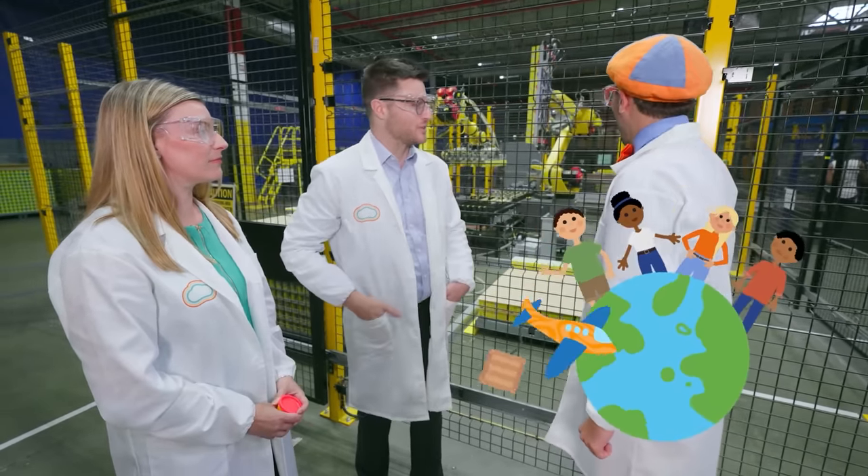Blippi, you thought we were done here, but we've got one more thing to show you! Okay, let's go see what it is! Look - a giant cardboard box! I wonder what's inside? There is so much Play-Doh here! So this is all the extra Play-Doh that comes off the line that we reuse so it doesn't go to waste! That's really nice! Imagine what you could create - you could make just about anything! Like a Play-Doh sailboat, or a Play-Doh dinosaur, or even a giant Play-Doh planet! Thank you so much for showing me around the Play-Doh factory! We had such a great day - we have a special gift just for you! No way! My very own Play-Doh! And it's my two favorite colors - orange and blue!